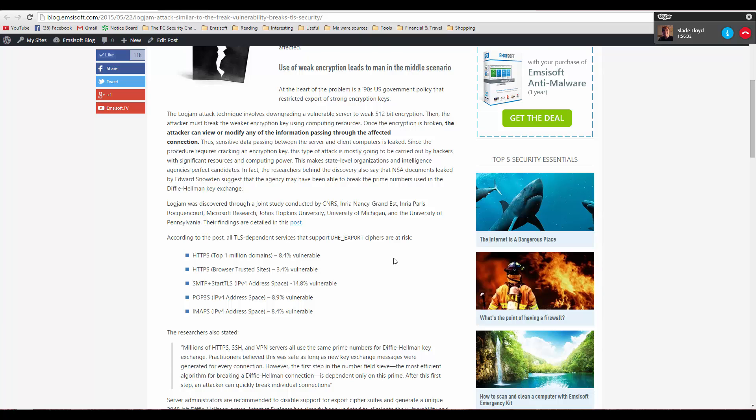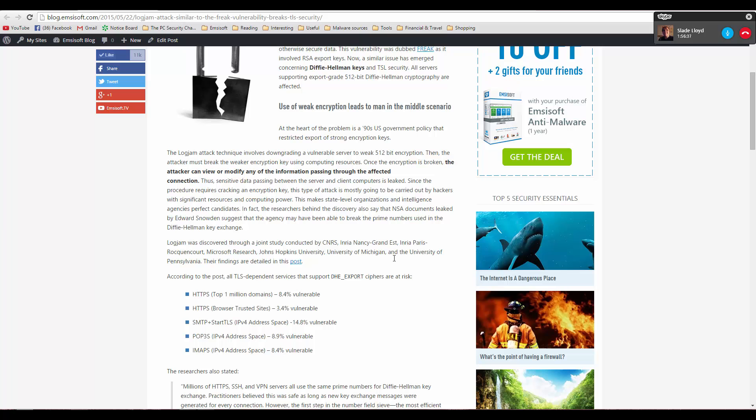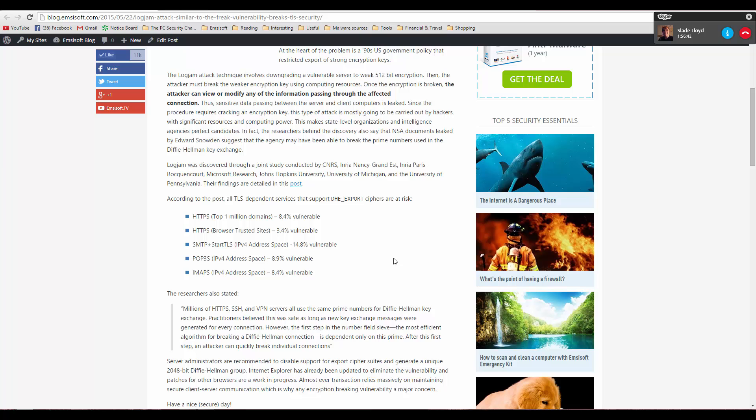Some of the services that support the export ciphers and are at risk include HTTPS, POP3, and HTTP — so mail servers are also affected.